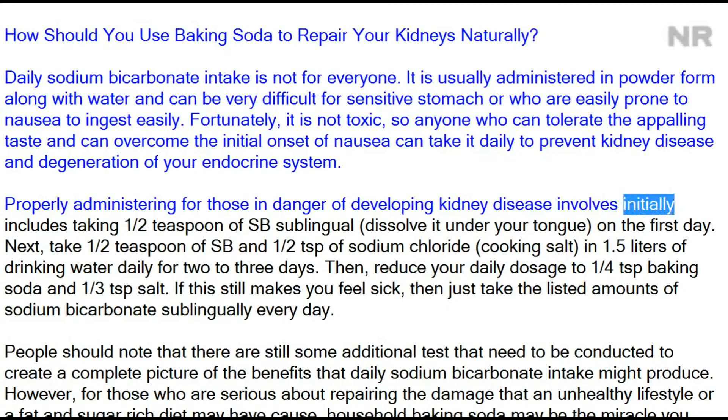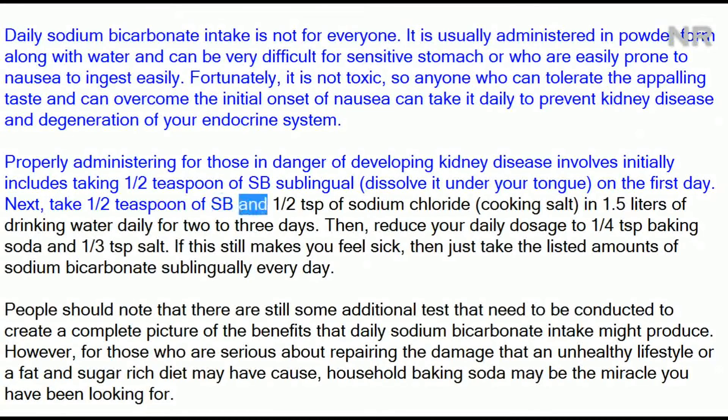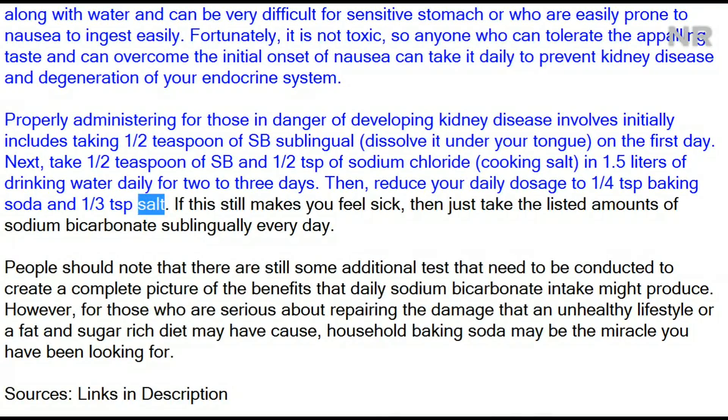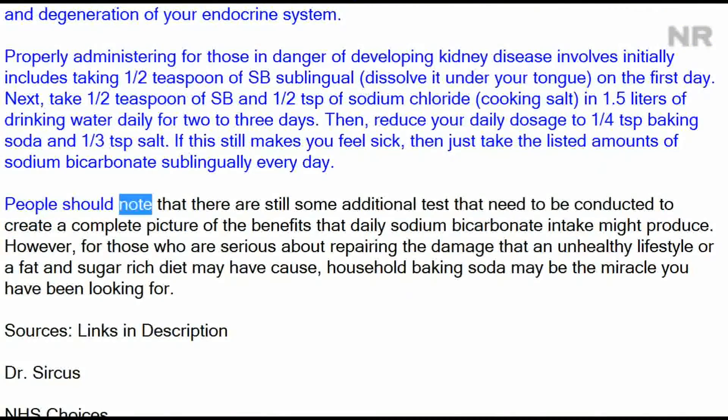For those in danger of developing kidney disease, the proper administration involves initially taking one-half teaspoon of sodium bicarbonate sublingually — dissolve it under your tongue — on the first day. Next, take one-half teaspoon of sodium bicarbonate and one-half teaspoon of sodium chloride (cooking salt) in 1.5 liters of drinking water daily for two to three days. Then reduce your daily dosage to one-fourth teaspoon baking soda and one-third teaspoon salt. If this still makes you feel sick, just take the listed amount of sodium bicarbonate sublingually every day.